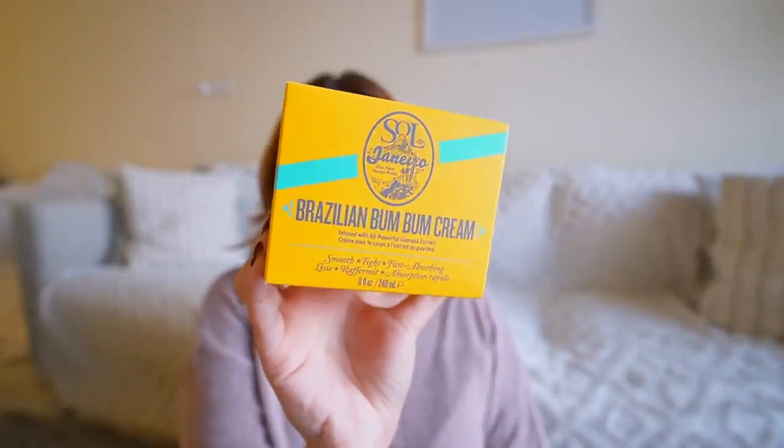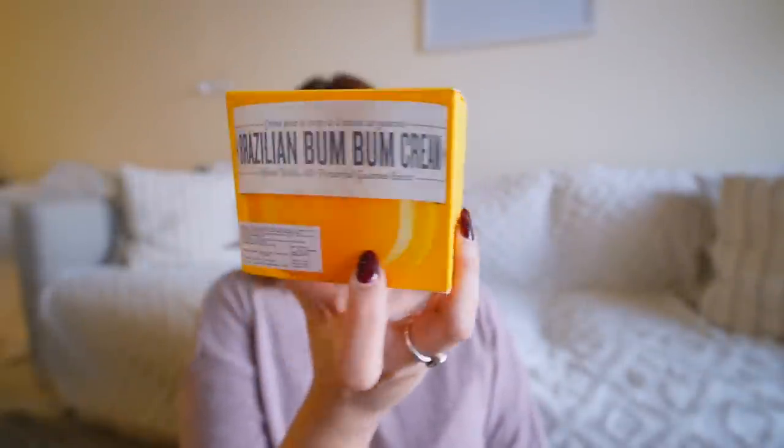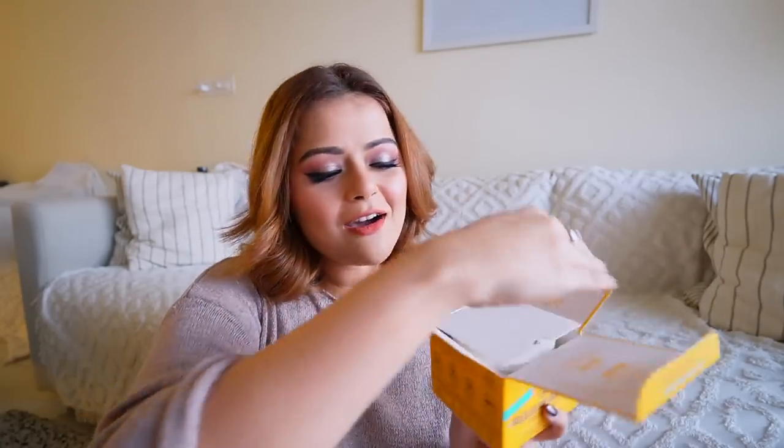Starting with product number one: this is the Brazilian Bum Bum Cream from Sol de Janeiro. This cream comes in three different sizes. I had the middle size which I got in PR — I did not buy it, full disclosure — but I loved this cream so much that on the first day of the sale, when they had about a 10 to 20 percent discount on the full size, I just bought it. It's normally 4,000 rupees and I got it for about 3,000 rupees.